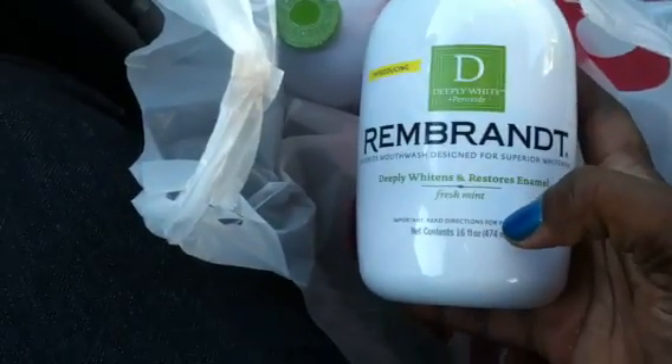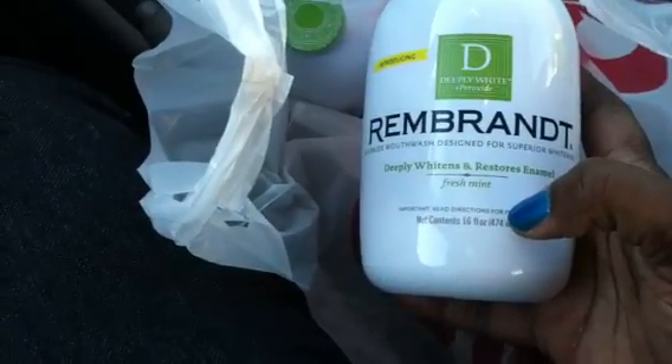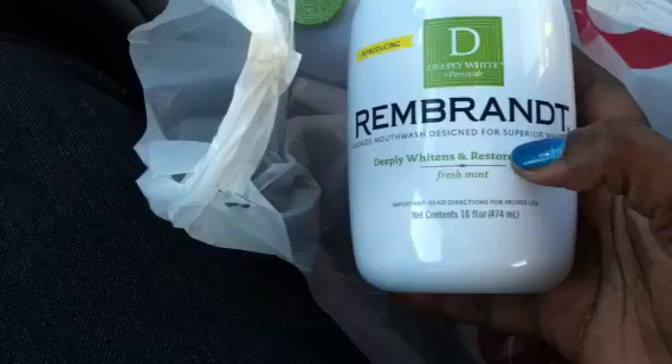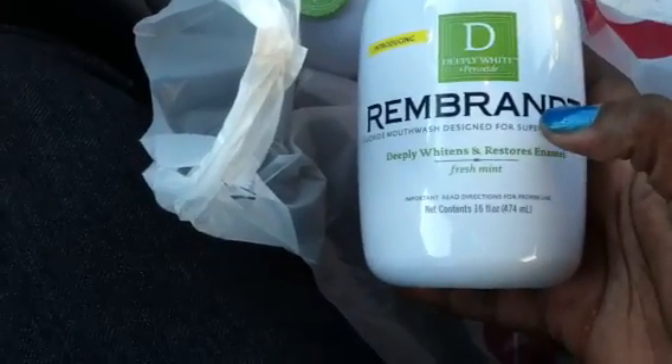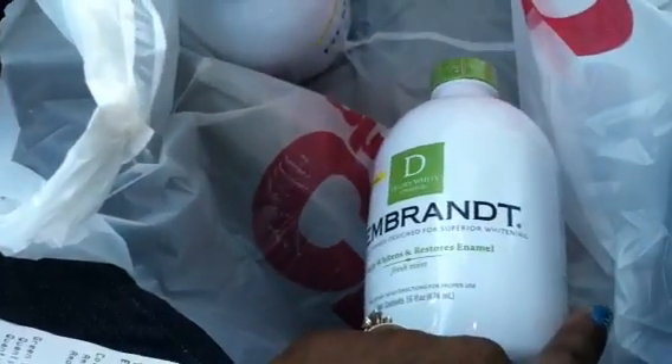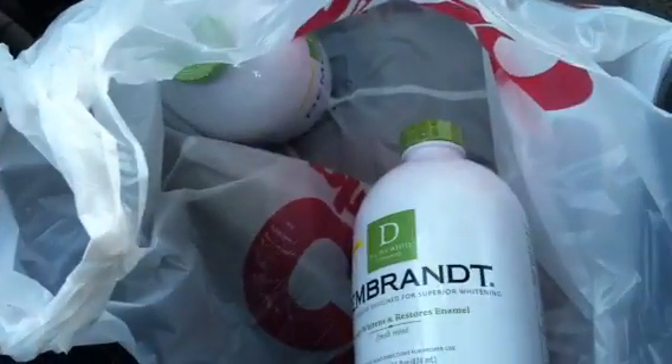The Rembrandt is on sale — well, not really on sale, but there is three dollars off the Rembrandt mouthwash and toothpaste. These were $7.89, so if you minus the three dollars off, that makes it $4.89.